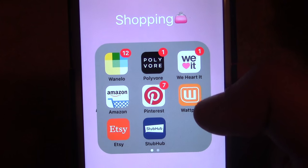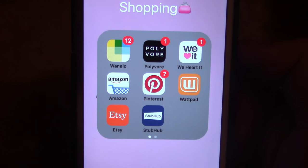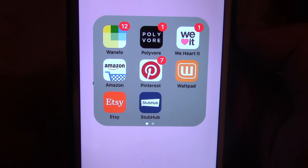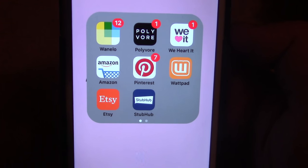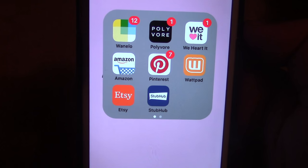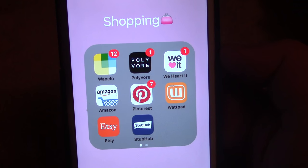Then we have StubHub, obviously for tickets. What I would actually recommend is with StubHub, you want to get your tickets the day of the concert or the day before, because sellers want to get rid of tickets as fast as they can right before the concert before they're no good. So totally check out StubHub if you're looking for cheap tickets.